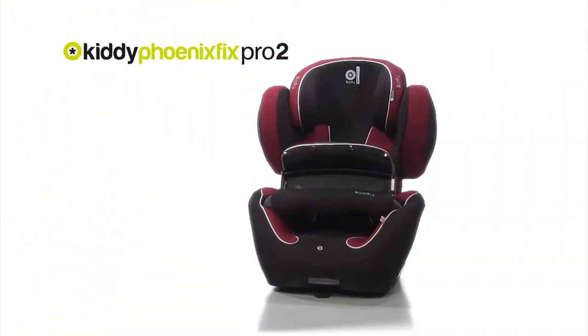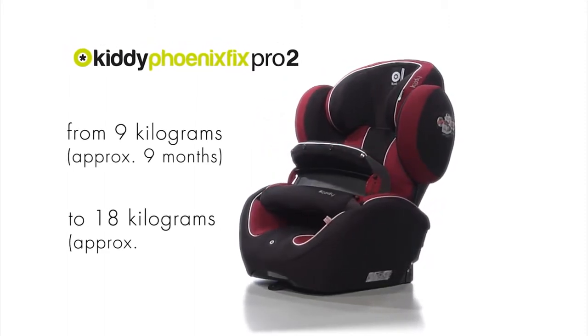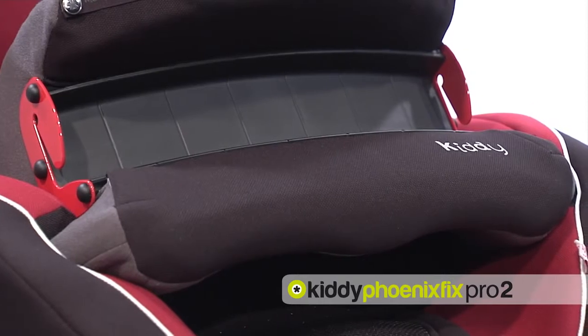The Kiddy Fenix Fix Pro 2 is the perfect companion for children aged 9 months to 4 years. With its special safety features, it is optimally tailored to the little passenger's needs. The child is secured with the original Kiddy Impact Shield, which absorbs energy in the event of an accident and